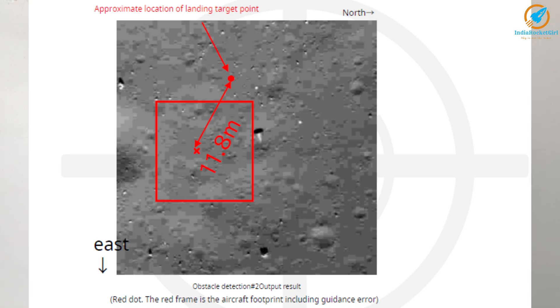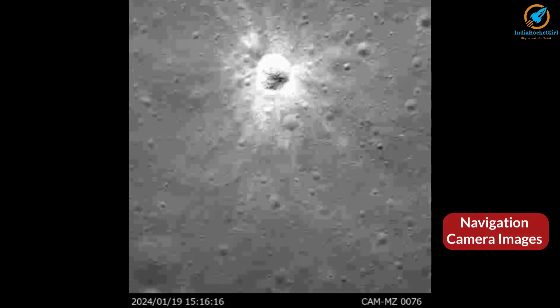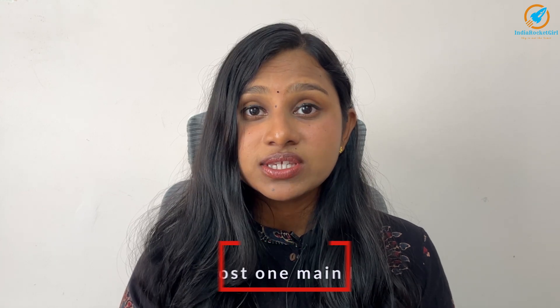SLIM used image-based obstacle detection twice and decided on a landing location 11.8 m away from the target. It was at this time the abnormality occurred — in one of the main engine's thrust performance. The navigation camera kept taking pictures. The left picture was taken at 0 hours, 19 minutes, 40 seconds, and the right at 0 hours, 19 minutes, 20 seconds Japan Standard Time. Comparing the pictures, there is a change indicated by red lines — this is the nozzle part of one of the main engines. The engine's nozzle had fallen down, meaning SLIM had lost one of its main engines.